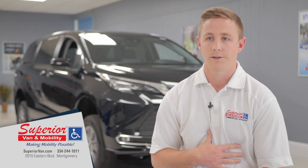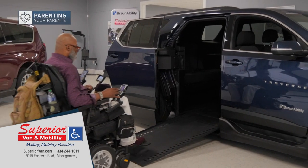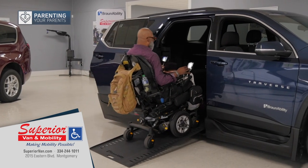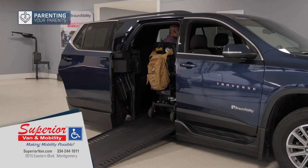We'll try to point you in the right direction if it's something that we're not able to help with, but definitely come here where we know what you need to look for throughout the process and we'll help point you and get you taken care of.